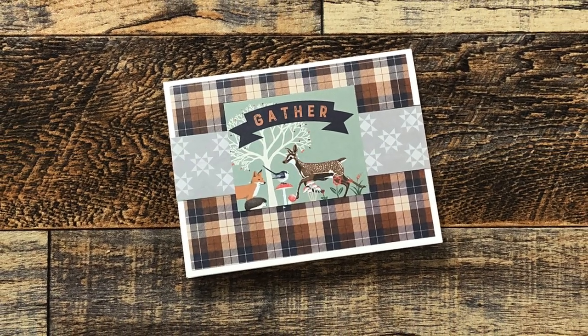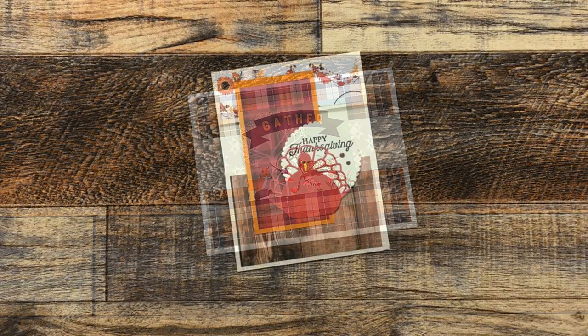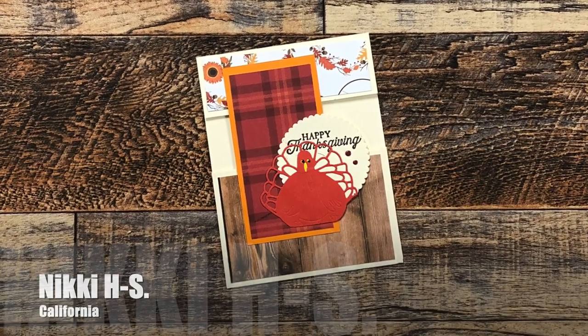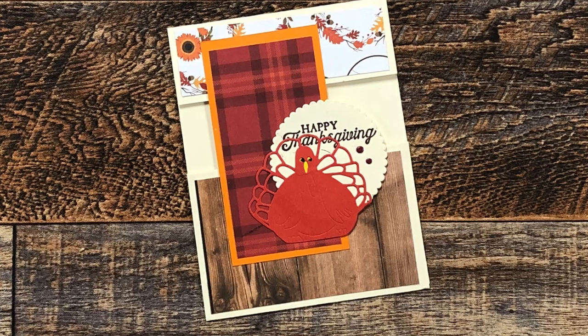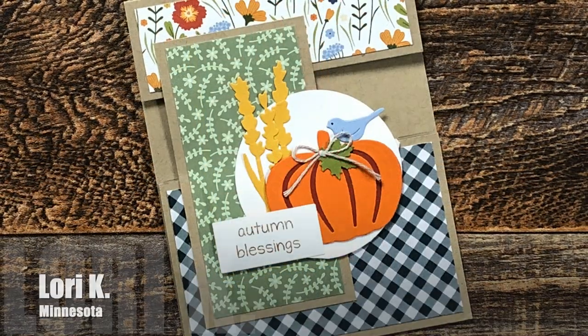Vicki R from Oklahoma sent me this awesome card for Thanksgiving — I love the different pattern papers and that cut-apart for the focal point. Nikki H from California sent in this cute Thanksgiving card; I love that cute little die-cut turkey and the addition of the wood grain.